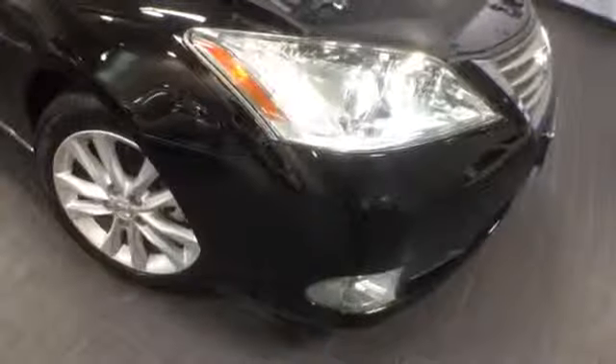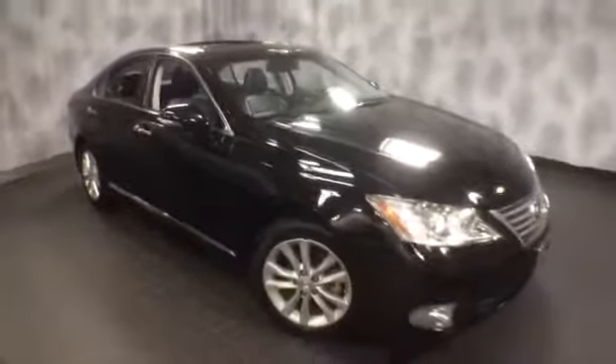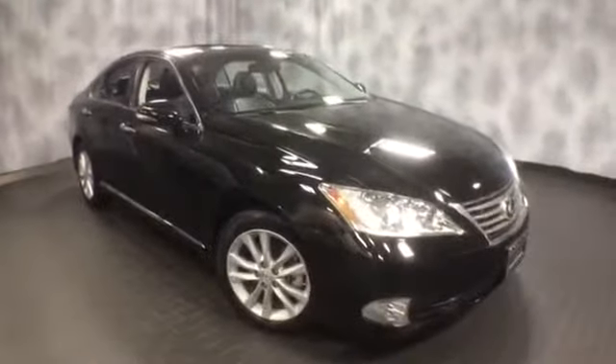Again, this ES is certified with a three year, 100,000 mile warranty. It's a 2011 with 28,000 miles. If you'd like to know more specific information or schedule a test drive, please give us a call at McGrath Lexus: 1-800-773-3163. Or visit us online at www.McGrathLex.com.